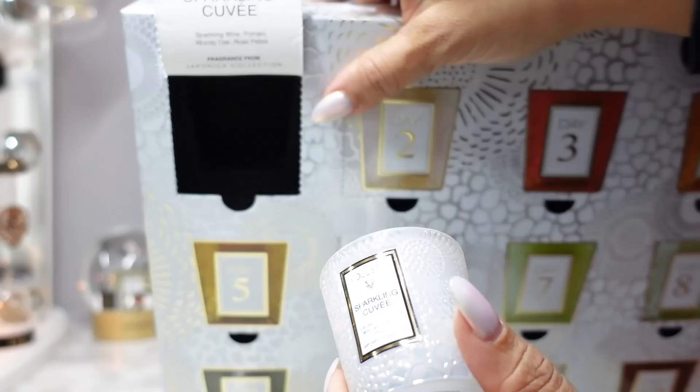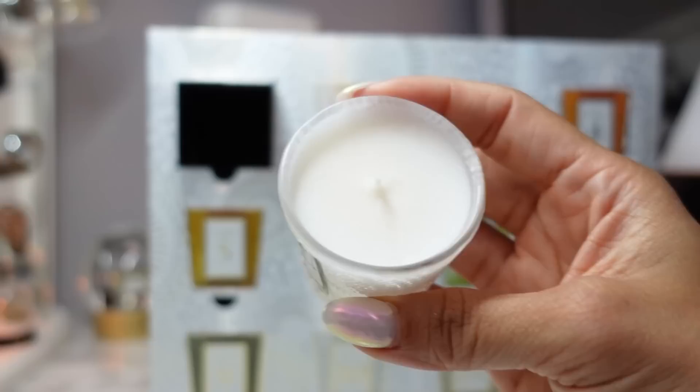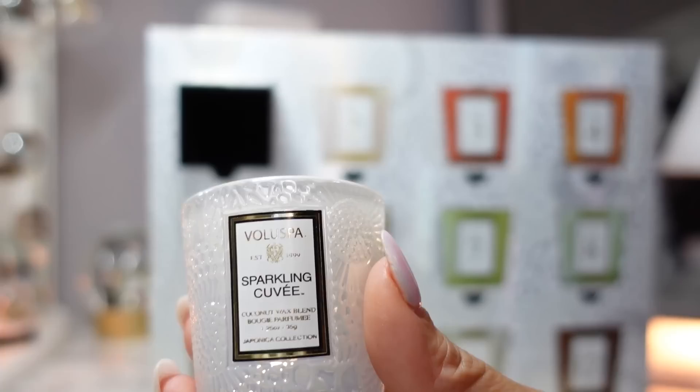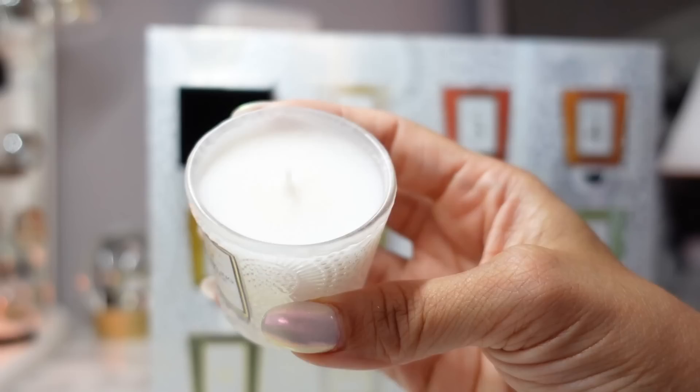Pomelo, if you're not familiar, looks like a grapefruit — it's a huge citrus fruit, but it's not as tart; it's a little sweeter. Grapefruit is actually one of my favorite fragrance notes. This is a white wax — very citrusy, oh my gosh, this smells so good. It's described as a fresh citrus candle with notes of pomelo, sparkling wine, and woody oak. Scent type is fresh, citrus and fruits.